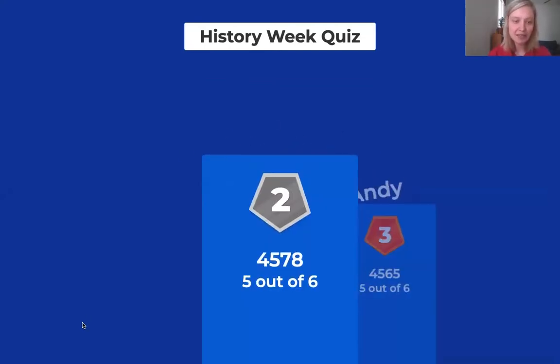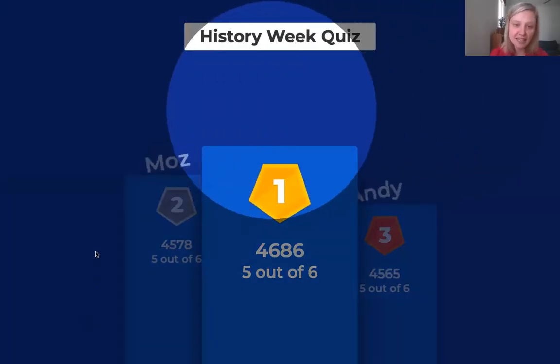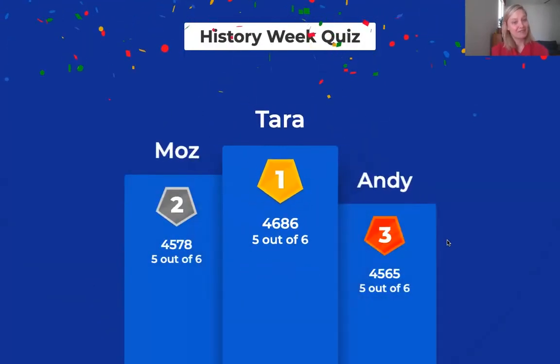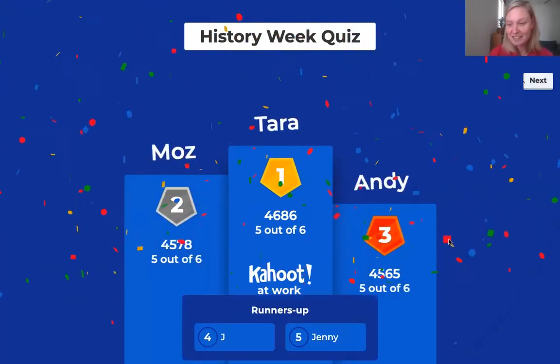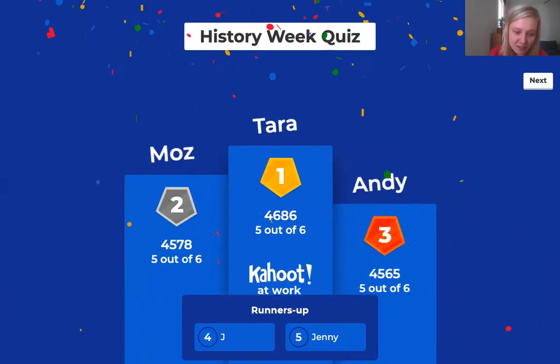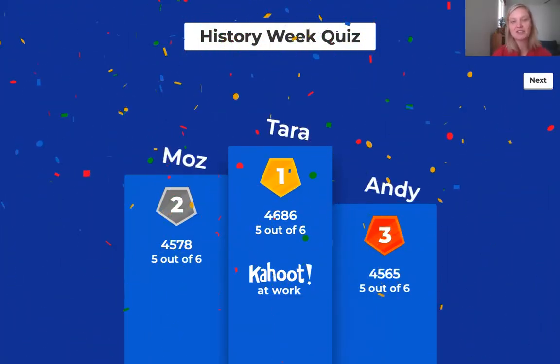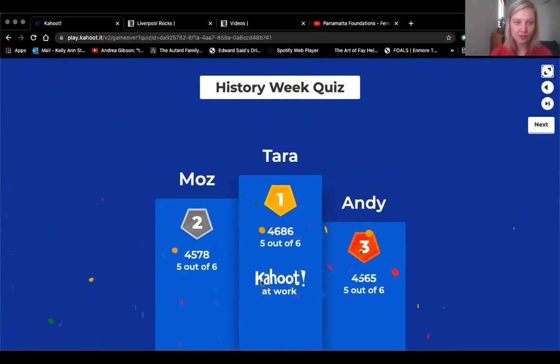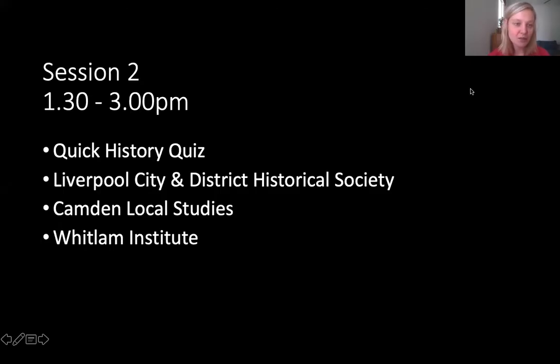Andy in third, Moz in second, and our winner today is Tara — that is really impressive. We're not playing for a prize, just eternal fame and glory for everyone who attended today. I hope you enjoyed that little interlude. We'll get Kelly to go back to the slides and start with our speakers for this afternoon.